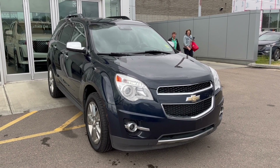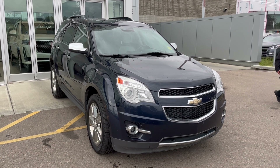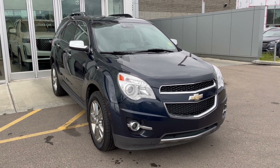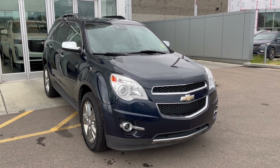Hello and welcome to Wolfe Cadillac Edmonton. Today we're taking a look at a 2015 Chevrolet Equinox LTZ featured in Blue Velvet Metallic with a Light Titanium slash Jet Black interior. Under the hood sits a 3.6-liter V6 paired to a six-speed automatic transmission.